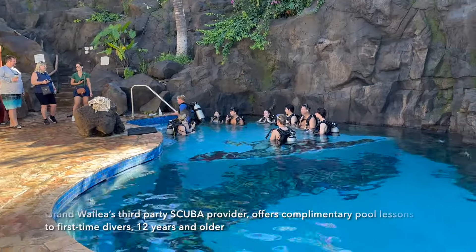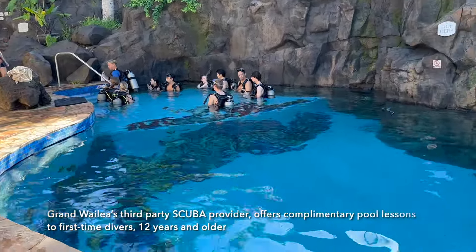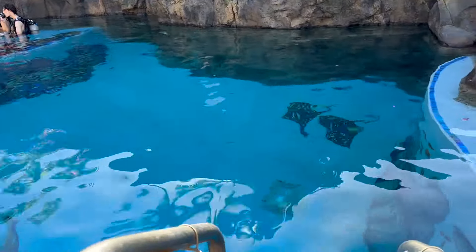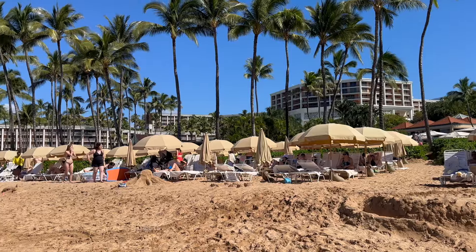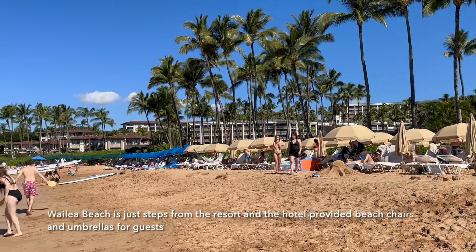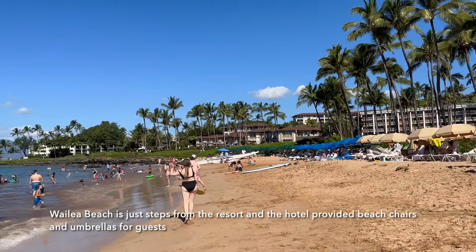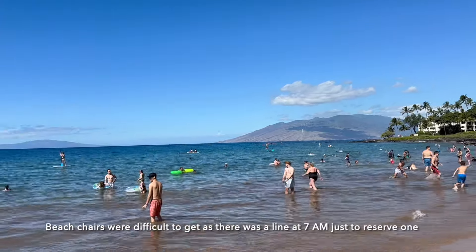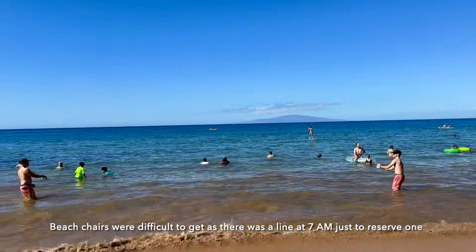Grand Wailea's third-party scuba provider offers complimentary pool lessons to first-time divers 12 years and older. Wailea Beach is just steps from the resort, and the hotel provides beach chairs and umbrellas for guests. However, beach chairs were difficult to get — there was a line at 7am just to reserve one.